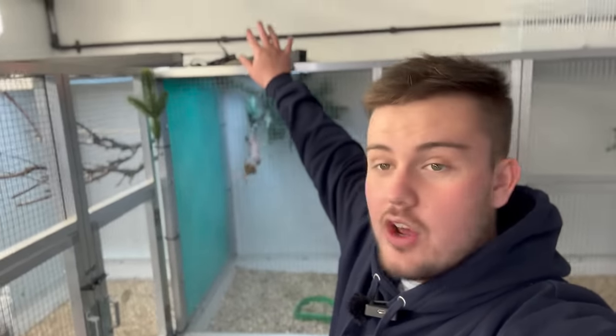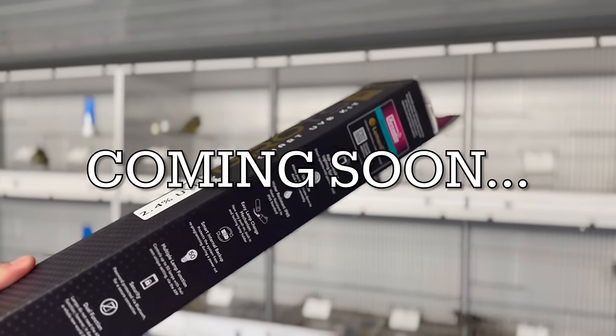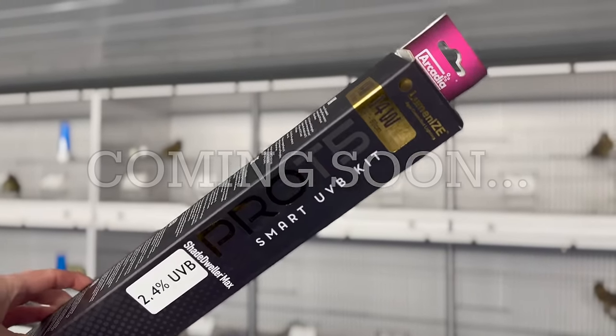And finally, something new from a sponsor of the channel, Planet Avery, who very kindly gifted me some Arcadia Illuminise lighting systems for the birds, that we're going to be trying over the next few months. More on those in a future video.